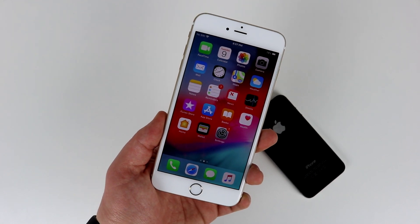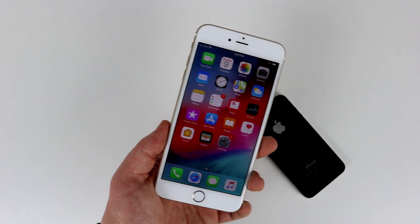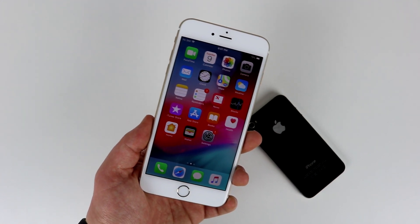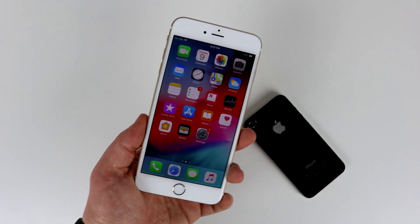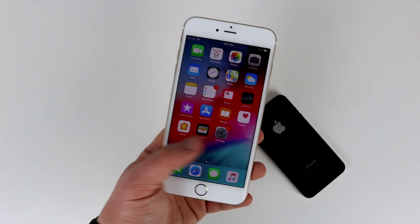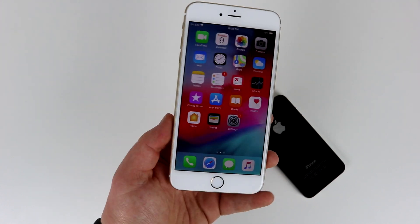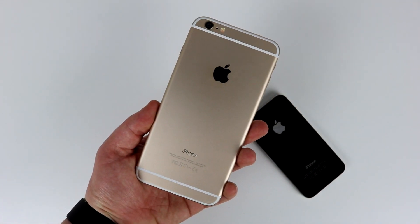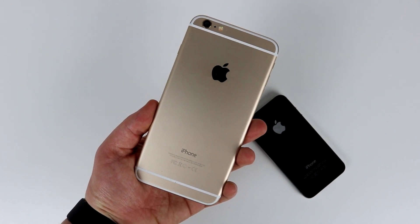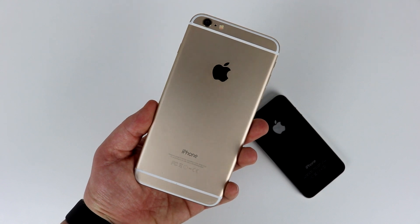Hey, how's it going? I'm Josh from 91Tech, and in honor of the fact that I'm using one of the slowest phones ever to exist at the moment, I thought I'd do a quick video on how to speed up your iPhone, iPad, or iPod on iOS 12. These quick tips are super easy and do make a real difference, especially if you have an iPhone 5S, iPhone 6, an iPad Air, or any of the older devices that are still supported.